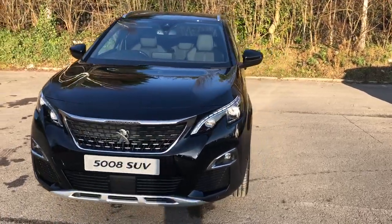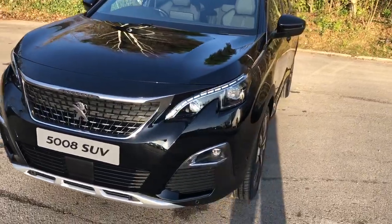Welcome to Pentagon Peugeot at Lincoln Tritton Road. Here we have a brand new Peugeot 5008.